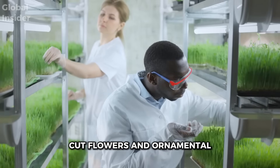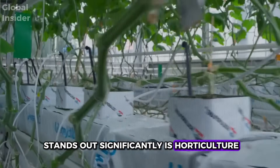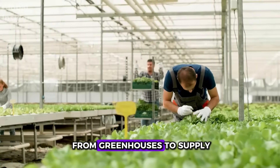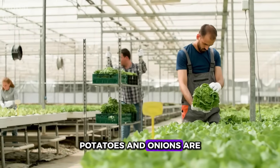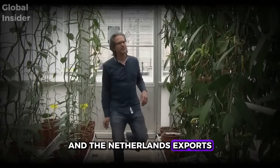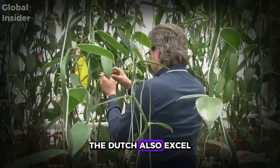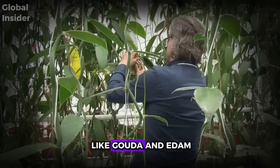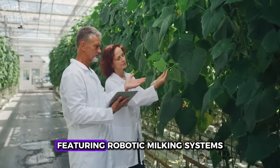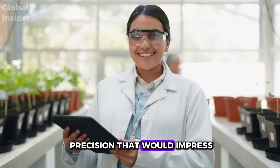The export of bulbs, cut flowers, and ornamental plants is indeed a success, but horticulture stands out significantly. Tomatoes, bell peppers, cucumbers, chilies, and eggplants are shipped directly from greenhouses to supply all of Europe. Potatoes and onions are also major exports, fundamental staples in the European diet. When it comes to dairy, the Dutch also excel — the production of cheeses like Gouda and Edam is world-renowned, featuring robotic milking systems, individual cow monitoring, and a level of precision that would impress many industries.